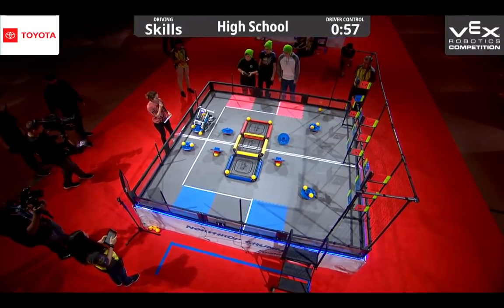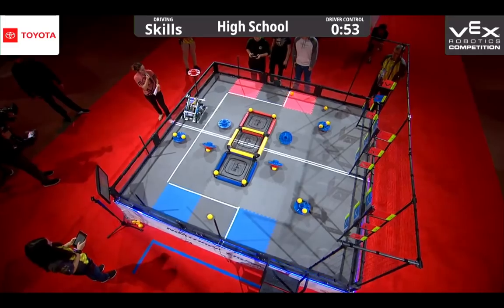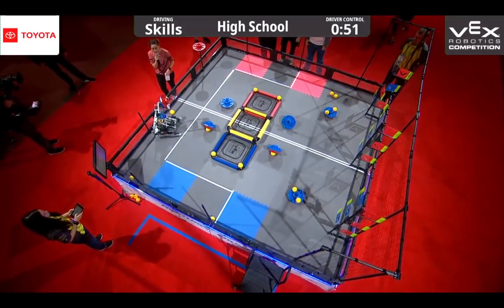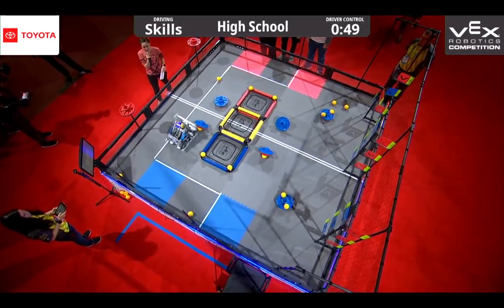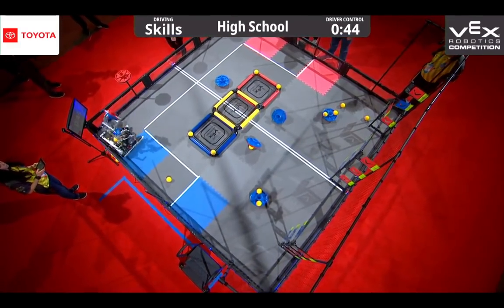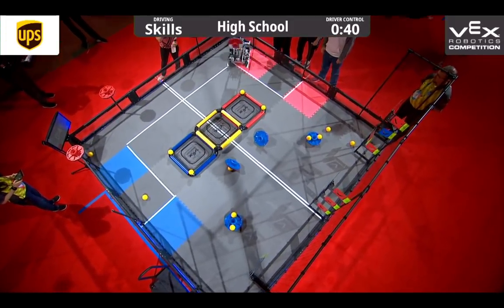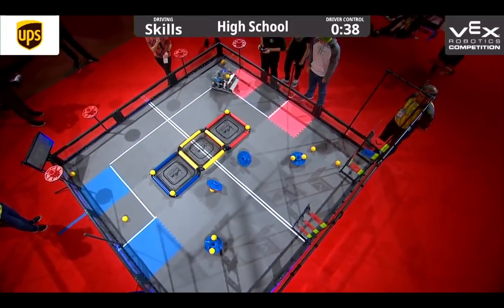Right off of the bat, we are seeing a lot of motion. They are grabbing a cap and putting it very skillfully on top of that post. They're going for another one — they have 2 now in the high scored position. It looks like they are going to be focusing on the caps for the entirety of this 60 seconds. They have 3 up, going for a 4th, and they get it.